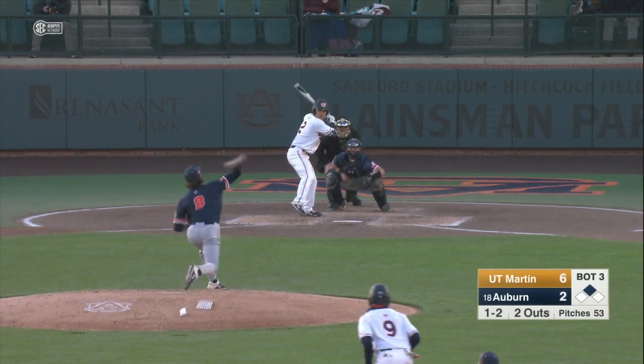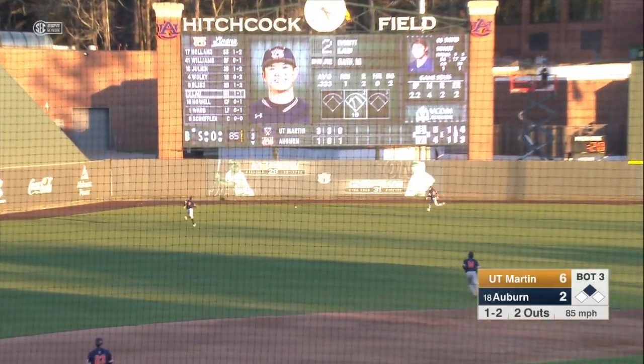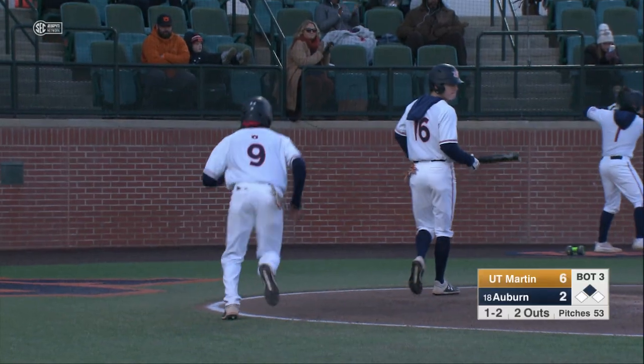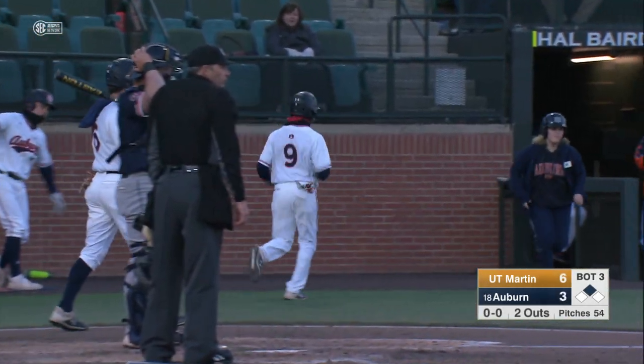Lau trying to join the two-out party. It's a line drive, left center field gap. That's going to score Ryan Bliss. Cruising into second is Everett Lau. Back-to-back two-out RBI doubles for Ryan Bliss and Everett Lau. Auburn cuts the lead down to 6-3.